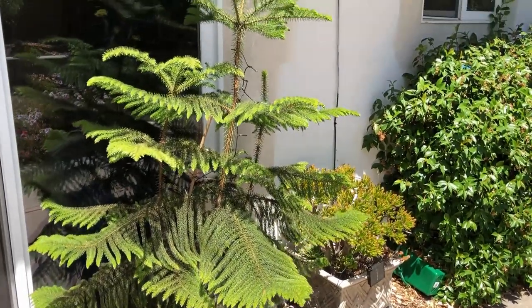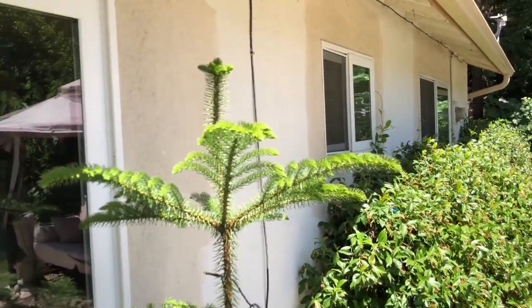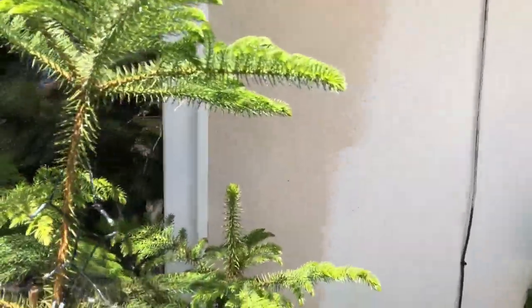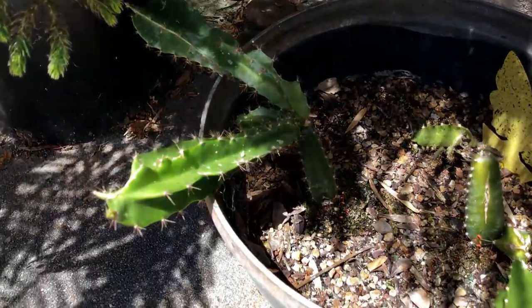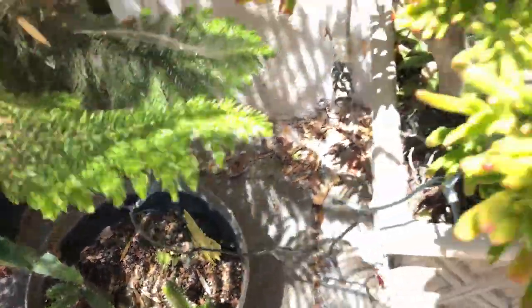There's a Christmas tree — Norfolk Island pine. And some dragon fruit in cans, different varieties.